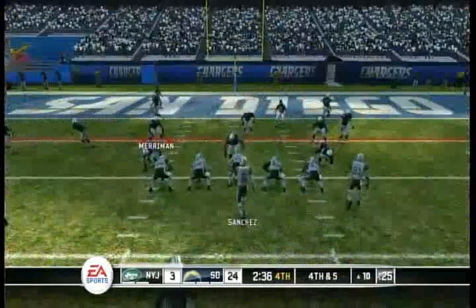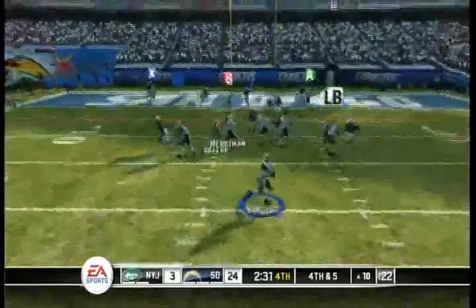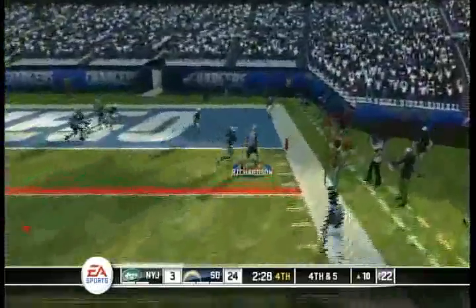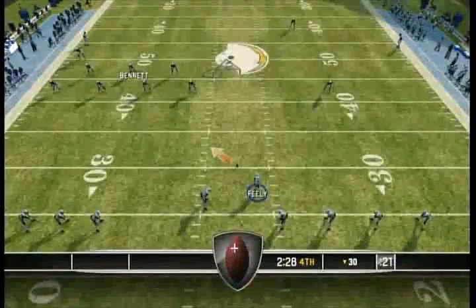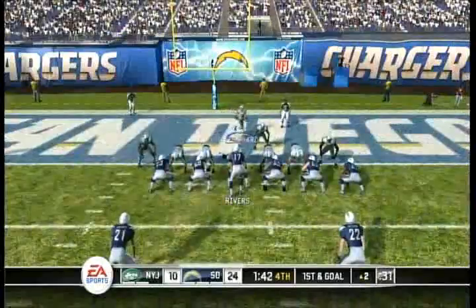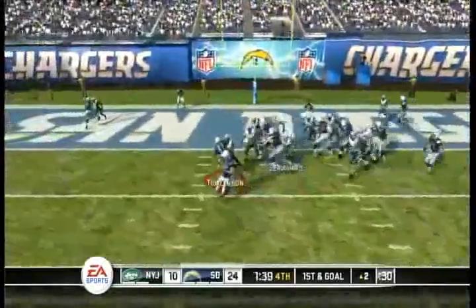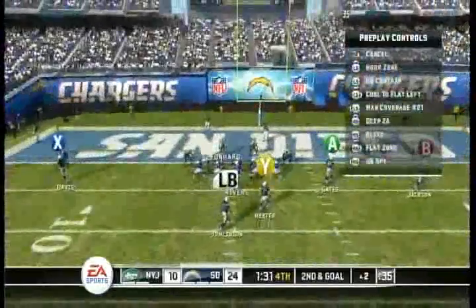Looks like they'll opt to go for it here. And now we will see the onside kick. The Chargers recover the onside kick. First and goal, ball on the two. He'll be brought down behind the line of scrimmage. Let's give credit to the defense — they had a great push. They got into the backfield and took control of their own gaps.